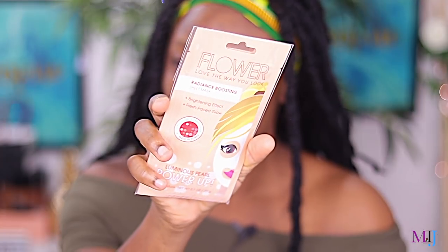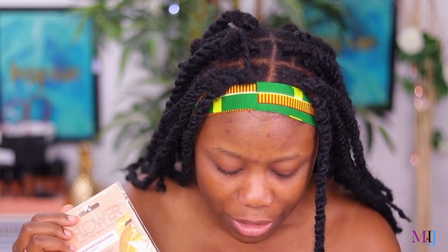It came really nicely packed and I kind of forgot what I bought until I was putting the prices together. I tried to get as much of a full face of products as I could. The main thing I'm really excited about is the Flower Beauty 'Love the Way You Look' Radiance Boosting Sheet Mask. They say it has a brightening effect and a fresh-faced glow — a luminous pearl power-up. This was $3.99 Australian dollars, so about two something in the US.